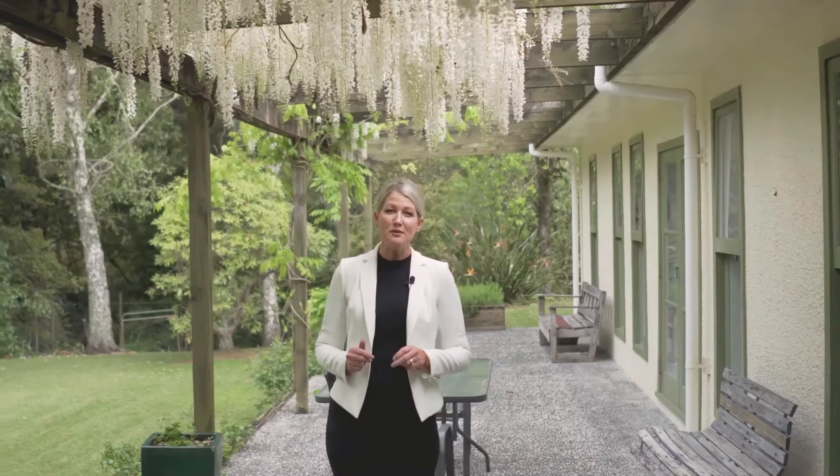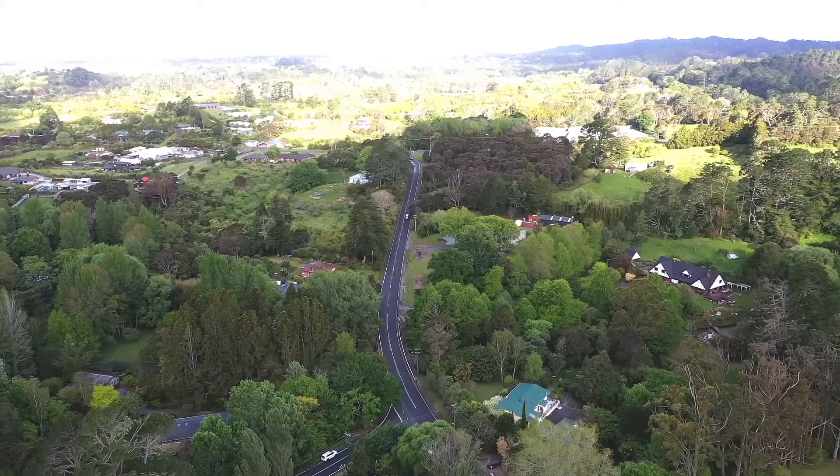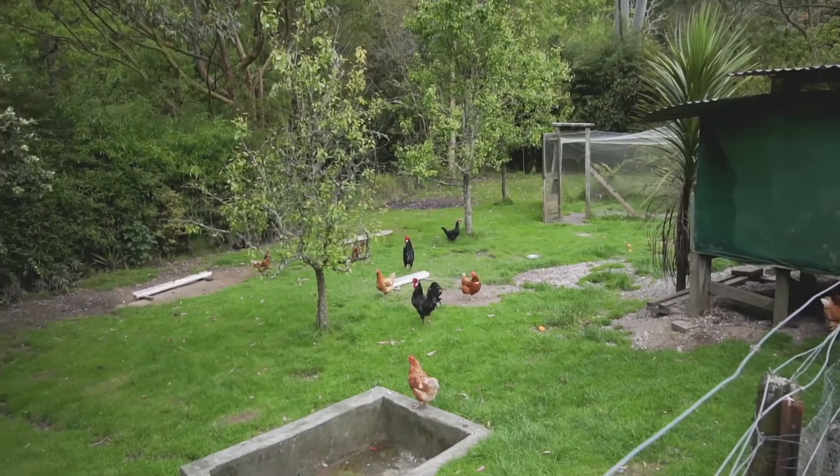Come and see why this is the perfect semi-rural retreat for your family. We're walking distance to Oratea District School, there's plenty of flat lawn area to play, an orchard of trees, and there's even room for some chickens.